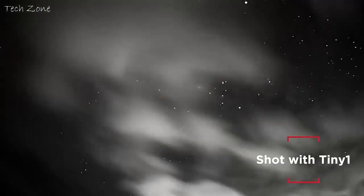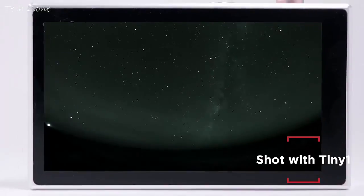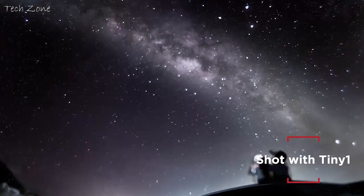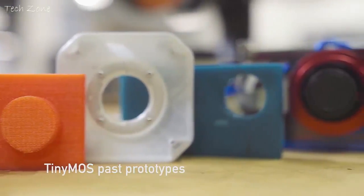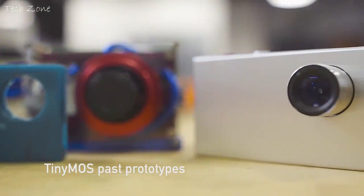Like Neil deGrasse Tyson said, when I look up at the night sky, I know that we are part of this universe. We are in this universe, but more importantly, the universe is within us. We want you to not only be able to see the infinite expanse of the universe, but to capture it in a way you rarely get a chance to. We have been working on the TinyOne for the past two years to make astrophotography easy and accessible to all. Now we need your help to bring TinyOne into production and into the hands of every curious explorer.